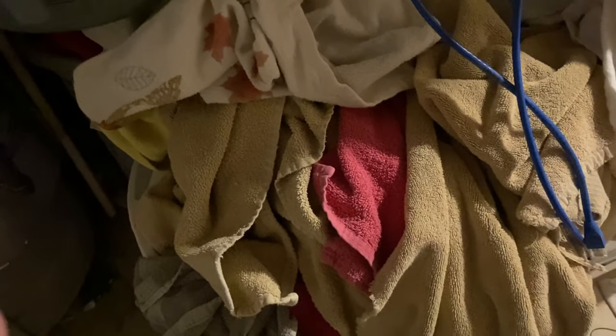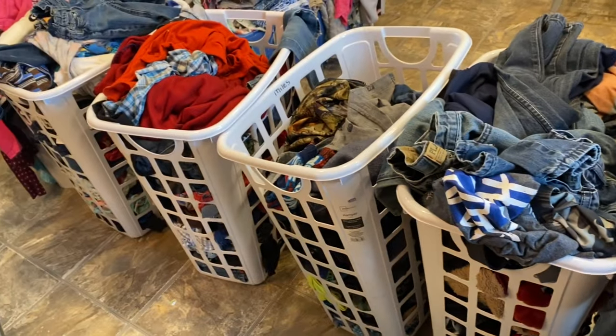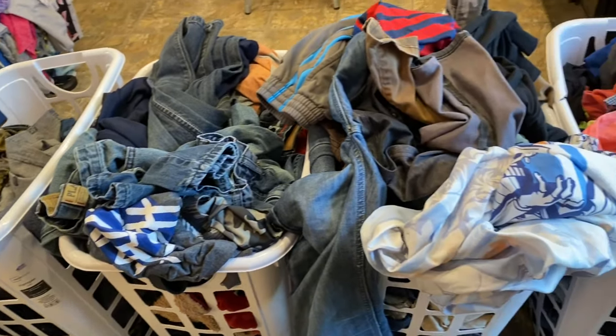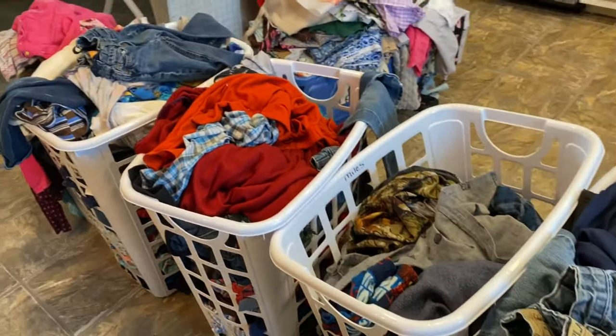We tuck our towels down underneath here so we have two baskets full of towels that need to get done today also. That's pretty much our laundry routine — nothing real special — but we try to do laundry every day to keep up. Gage and the older guys can do some of their own laundry too, so the kids are going to start doing their laundry today and then put their basket back in the laundry room.